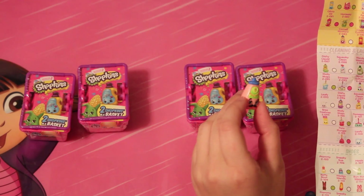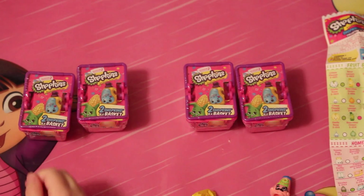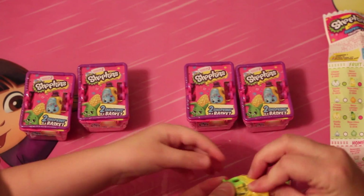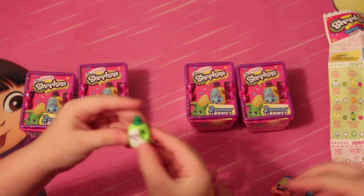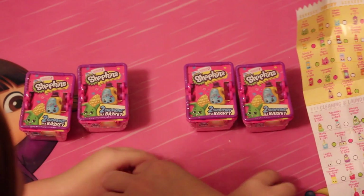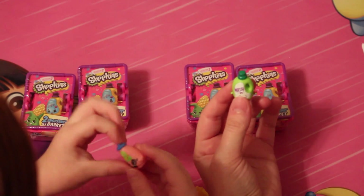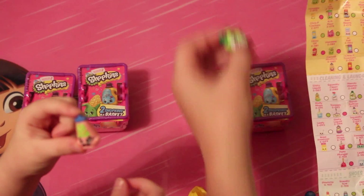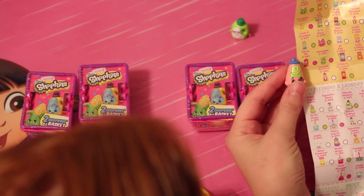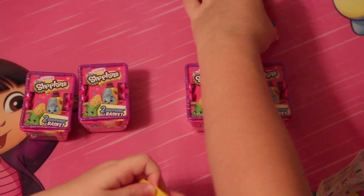This looks like... what do we got? It's the washing powder — washing detergent. Yeah, I knew it. This one is Windy Washer, and Windy Washer is a rare. This one is Cornell Mustard, and that is common.